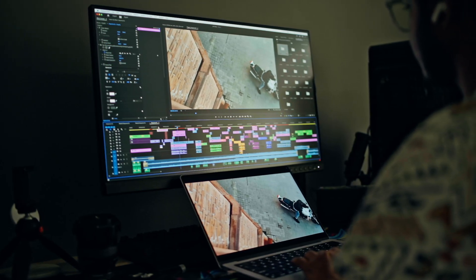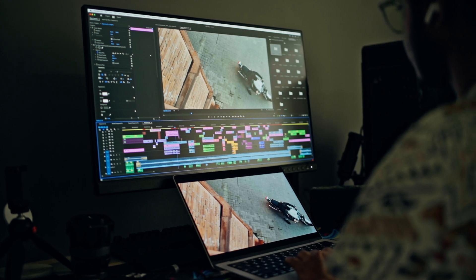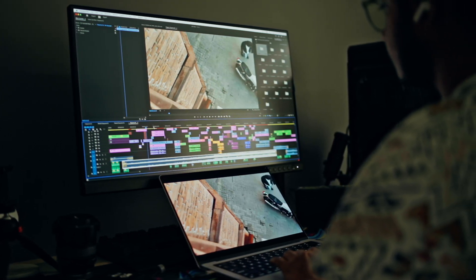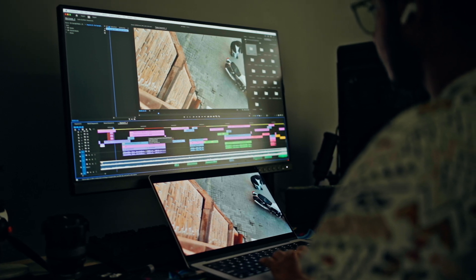Let's start with performance — in one word, this is a beast. You can throw any workload at it and it handles it with ease. We are talking about Apple's M4 chip: 10-core CPU, 10-core GPU with hardware-accelerated ray tracing, and a 16-core Neural Engine. Everything runs buttery smooth. I have been editing 4K footage with multiple layers, special effects, transitions, and color grading in DaVinci Resolve, and it hasn't skipped a beat.